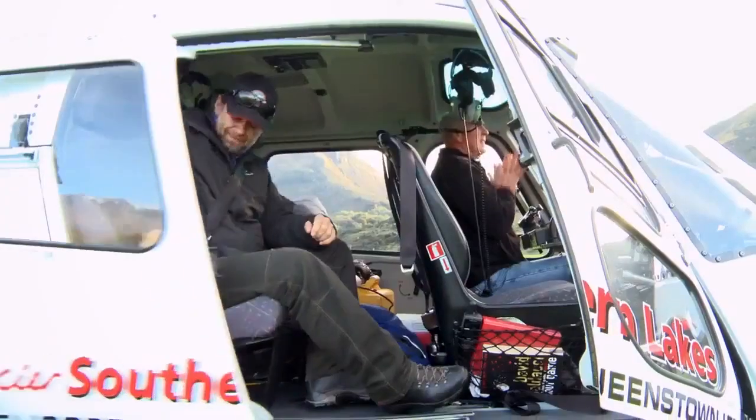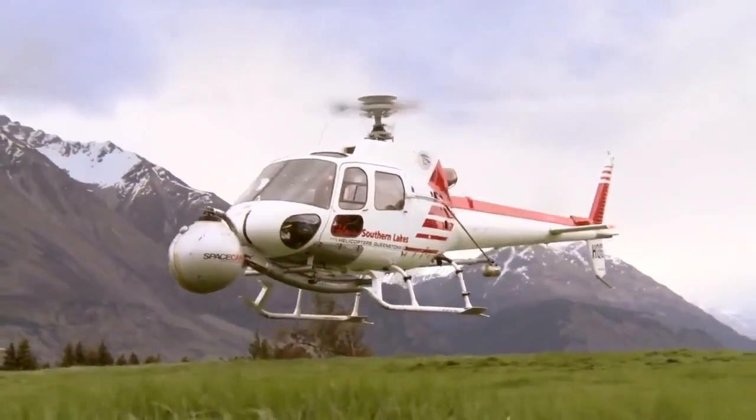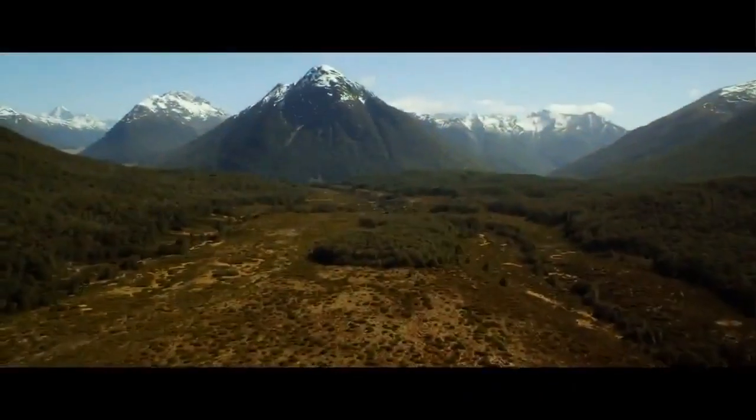Welcome to the first day on location with second unit. I've spent quite a lot of the last few weeks in a chopper because a lot of our stuff was aerial coverage. We'd take off, choose our line, and decide how we were going to shoot it and reveal the landscapes.